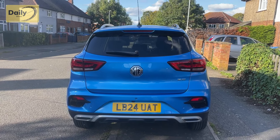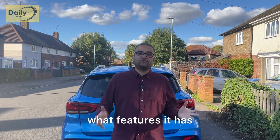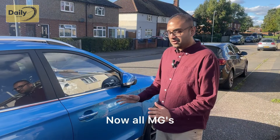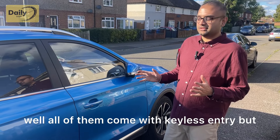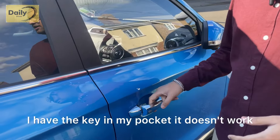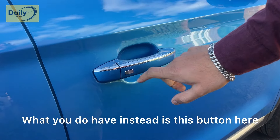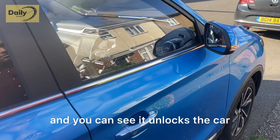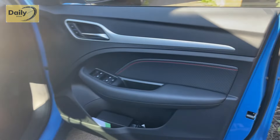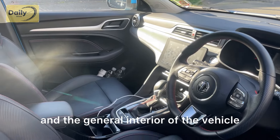All in all, looking at the rear end of the vehicle, it is definitely a pretty car. Now we're going to go inside and check out the interior of the MG ZS. All MGs come with keyless entry, but in this case it doesn't have proximity keys. Instead, you press this button here and the car unlocks.